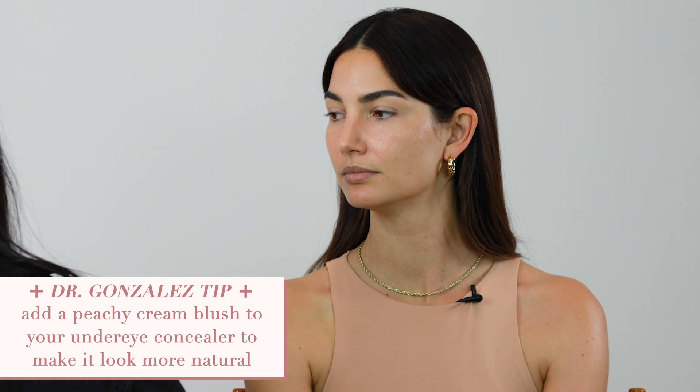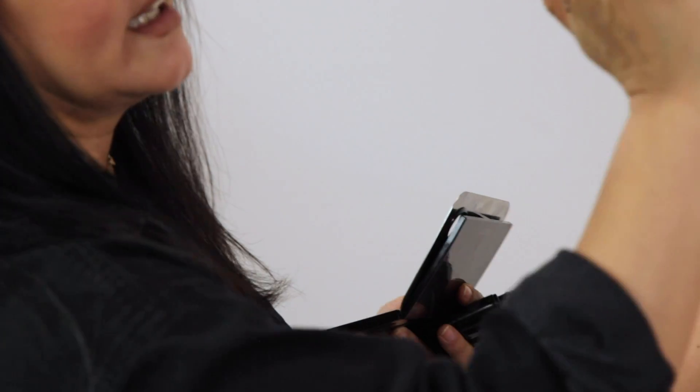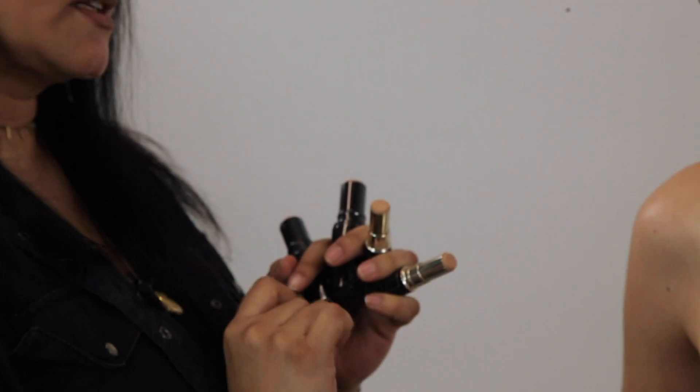One of my pet peeves is when concealer is just so white and it just screams 'I have a ton of makeup on my face.' So to put the blood back in, I go in with a peachy cream blush — I like the one from Laura Mercier, the cream color. It's matte, no sparkles. I tap into the blush and into whatever I'm using as concealer, and it automatically puts the blood back in. I can't stand when it looks super white under the eyes on a red carpet — it just looks like makeup. No one's just one color.